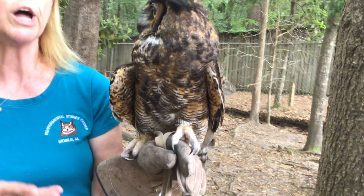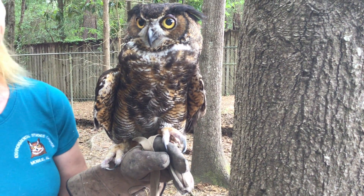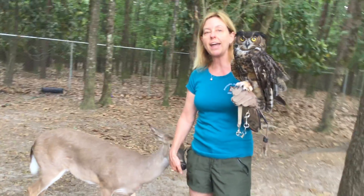Camouflage is one of the things that help animals survive in their niche. That is going to conclude this program about camouflage. I hope you all enjoy your day. Bye, y'all.